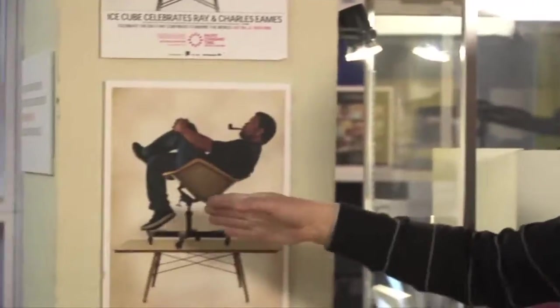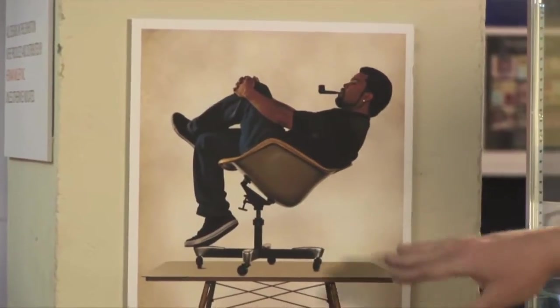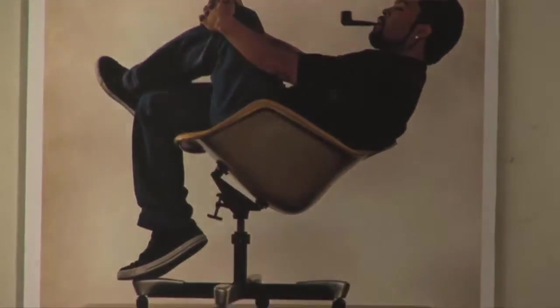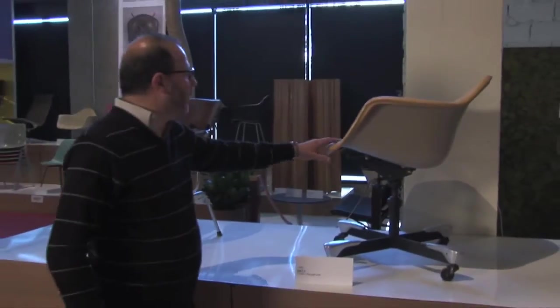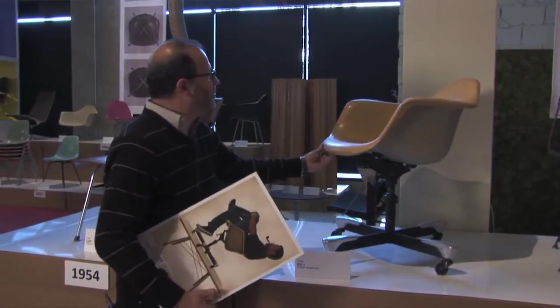The Eames Foundation was interfacing with Ice Cube. Working with them, Ice Cube made a wonderful Eames video available on YouTube. The Eames Foundation called me and said, given that Ice Cube wants to recreate this photo, what can we do? I said that happens to be a very rare Eames chair, but there is one in the JF Chen collection. So here we have the DAT-1 of 1953 — the very one that Ice Cube sat in for this distinctive poster.